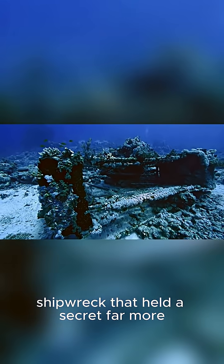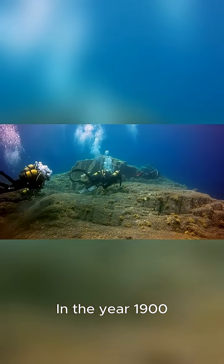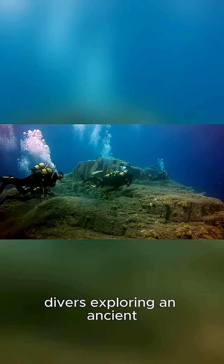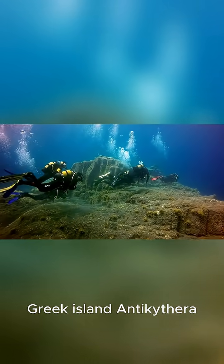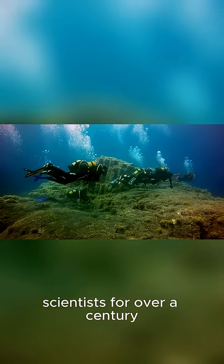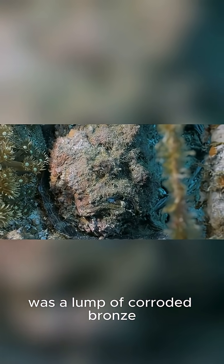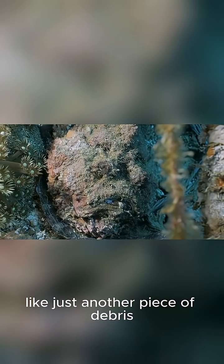Have you ever heard of a shipwreck that held a secret far more valuable than gold or jewels? In the year 1900, divers exploring an ancient Roman wreck off the coast of the Greek island Antikythera made a discovery that would baffle scientists for over a century. Buried among statues and pottery was a lump of corroded bronze, which at first looked like just another piece of debris.